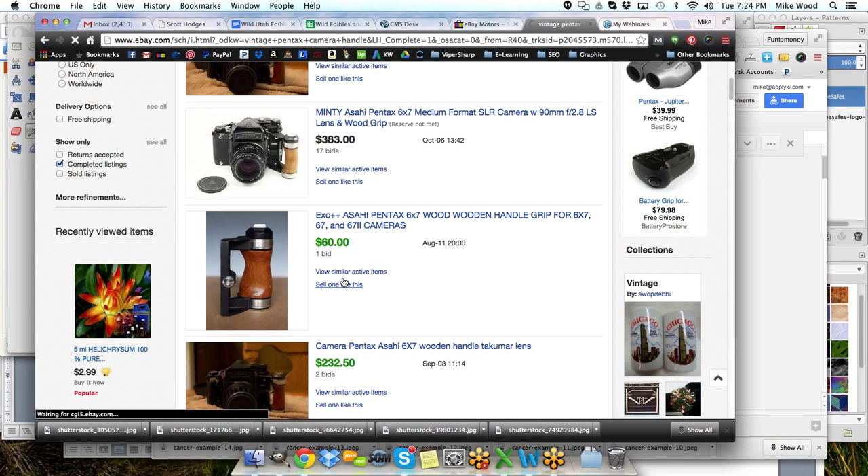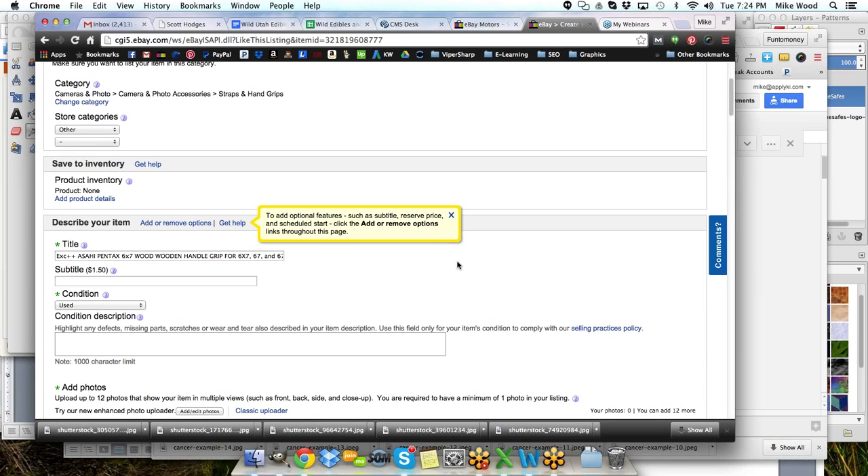There's a 'use condition: EXC' on that listing — I'm not sure what that means. I'm not a Pentax or camera enthusiast, so I don't know if that's something important for me to include. I also have another part here that looks like some sort of a clamp, and I'll have to look that up separately and decide if I'm going to list it with this item or separately.